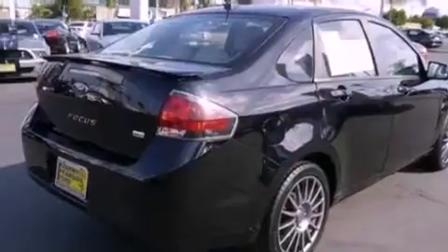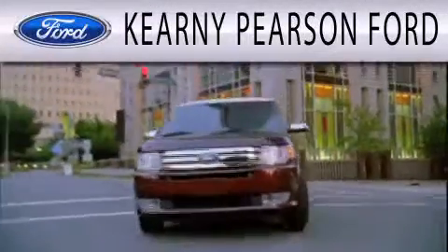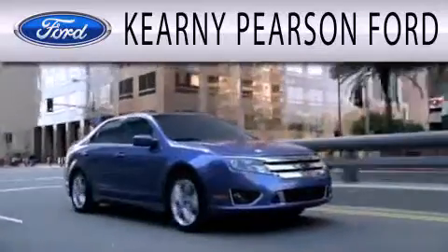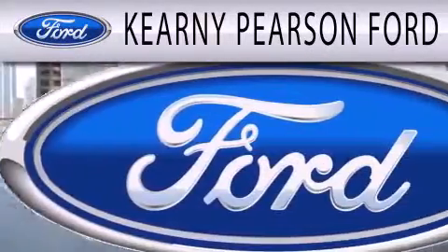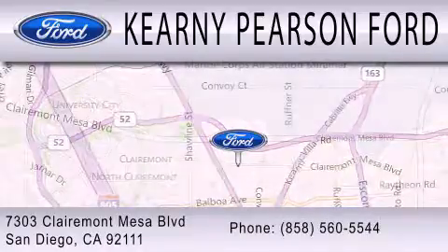Contact us today and schedule your opportunity to see this vehicle in person. Kearney Pearson Ford is dedicated to doing everything possible to ensure that the experience you have selecting your next vehicle is as pleasant as possible. We're located at 7303 Claremont Mesa Boulevard in San Diego.